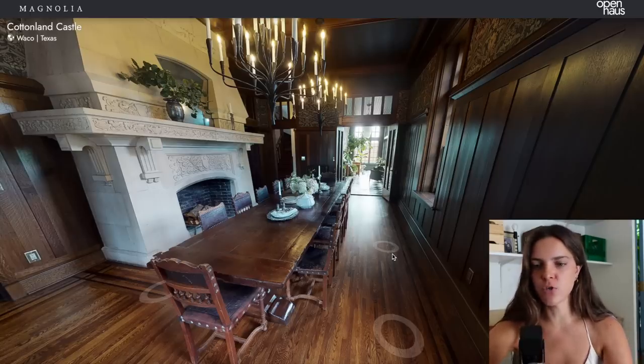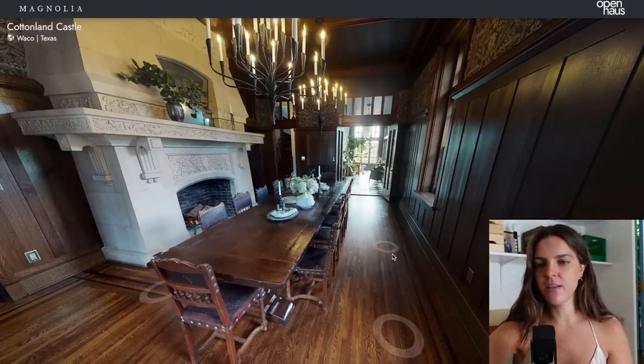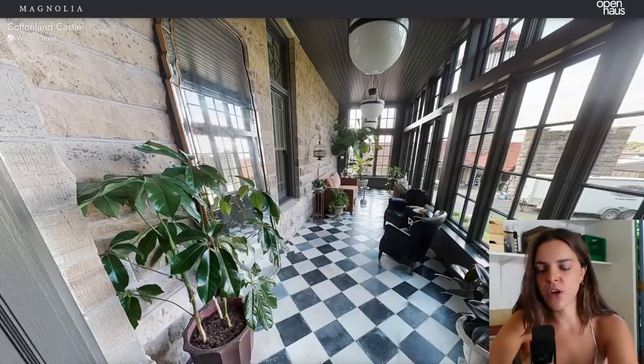They did just such a good job restoring everything that whoever buys this place — if they don't love certain aspects — it's super easy to change. The bones are so good. This is the addition they put onto the house. I don't think you can go wrong with checkered flooring — specifically when you turn the checker on its side and make it more of a diamond. That's classic flooring that you can never really go wrong with. This was really the only addition they did to the house and I really like it.